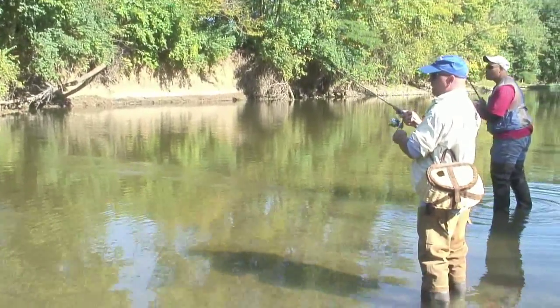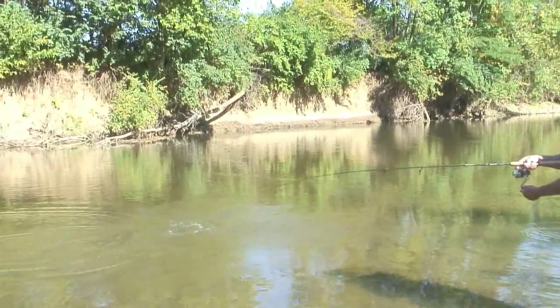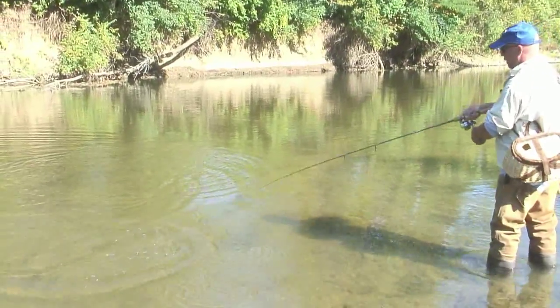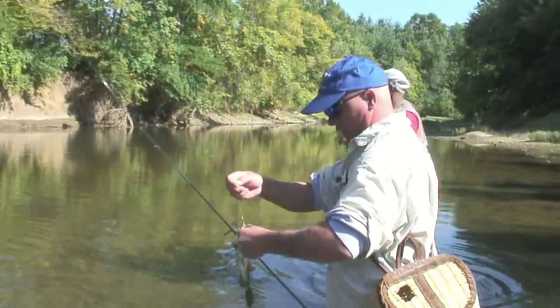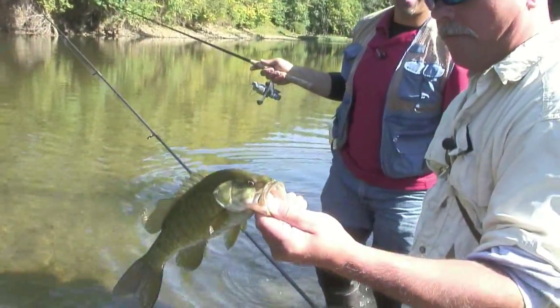Is there a fish chasing him? I think that some of those little minnows are coming out. I thought it was another one. Look at that — that is a good fish, man. That is a good, good fish. That's a nice one.